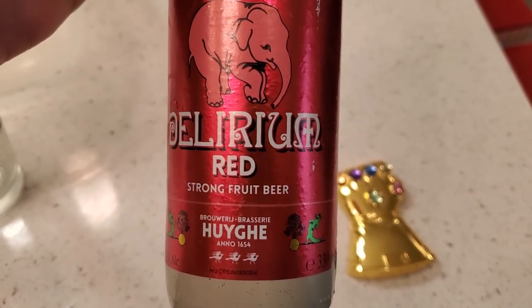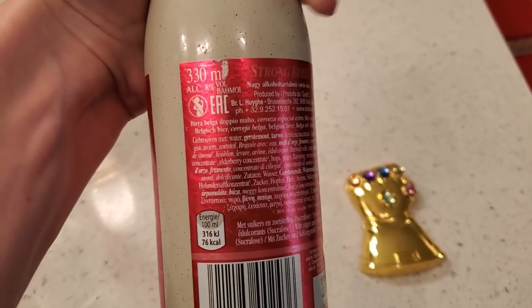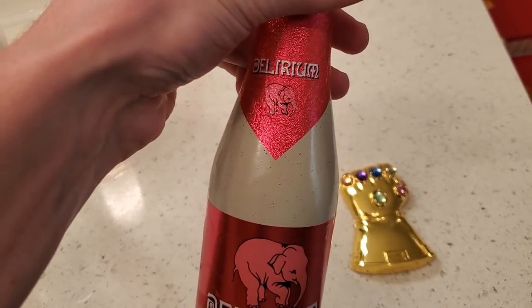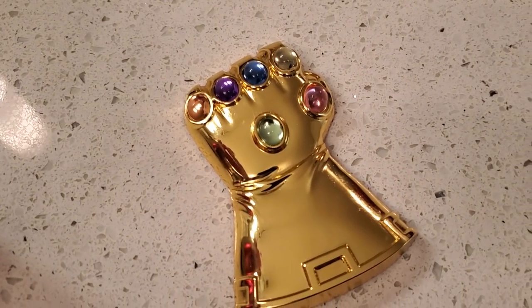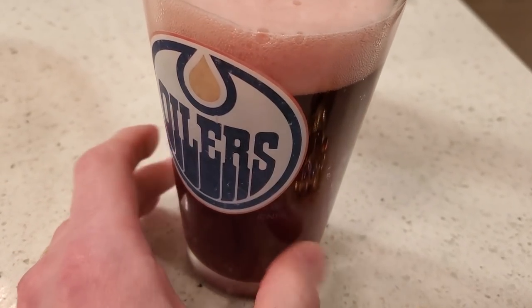So the time has come — this is what we're going with today. It's a strong fruit beer from Belgium, I believe. Look at that bottle, isn't that weird? It's going to be pretty cool — I'm going to open it with our Thanos bottle opener. It's a good-looking hockey team.